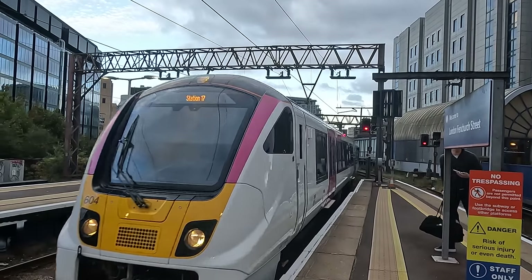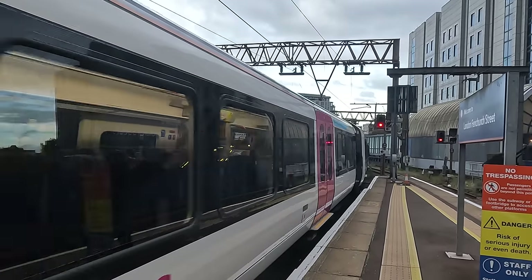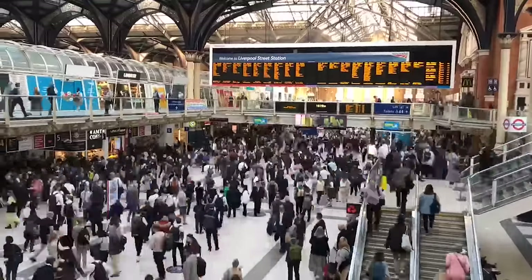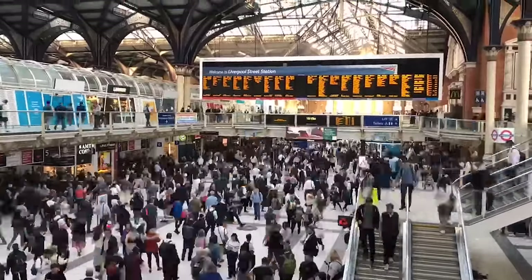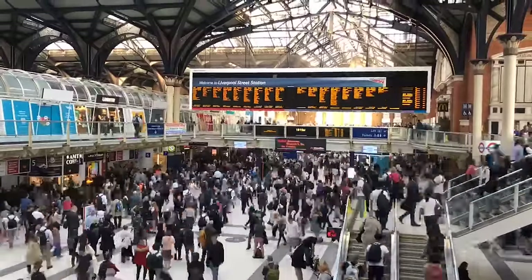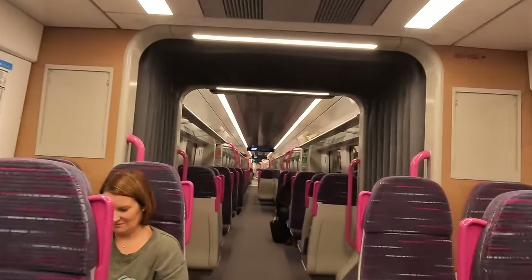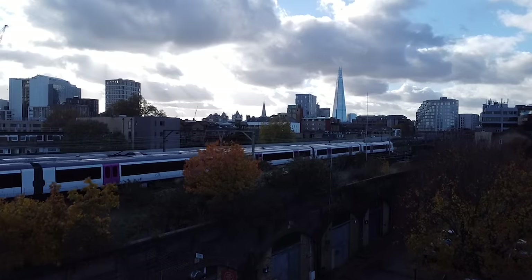Introducing C2C's brand new train, the Class 720, built to cope with increasing commuter traffic in the City of London as rail continues its recovery from the Covid pandemic. I'll be taking you inside this brand new train today on C2C's principal route from London to Southend. Let's get this show on the rails!